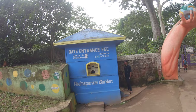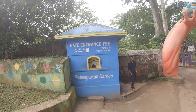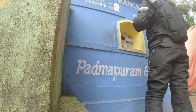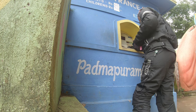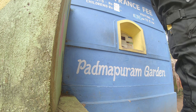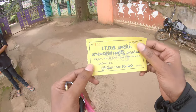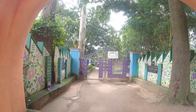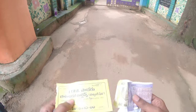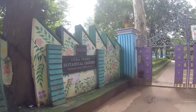It is 60 rupees for adults, children 30 rupees. Visiting hours are 8:30 AM to 5 PM. Two-wheeler entry to the city. Ticket. Welcome from the Botanical Gardens.